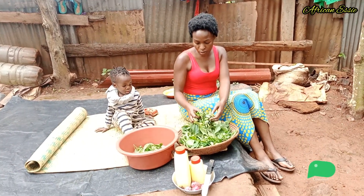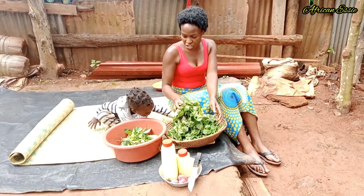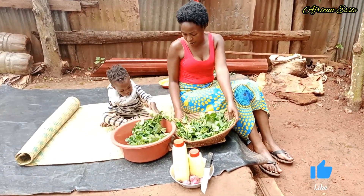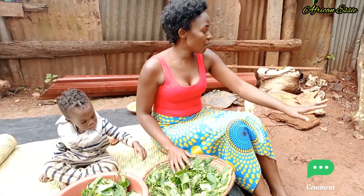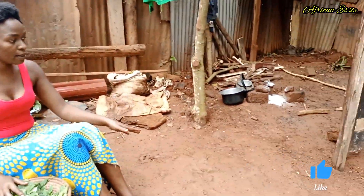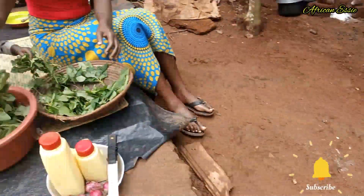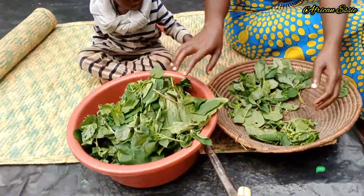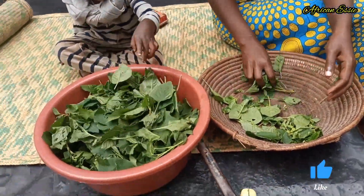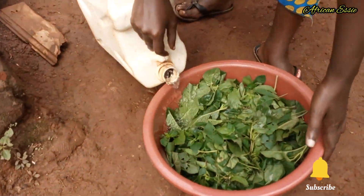Guys, we are going to start with washing our vegetables. It's been raining, that's why you see everywhere is really wet. Yes guys, let's start with washing our vegetables — let's get started right away.